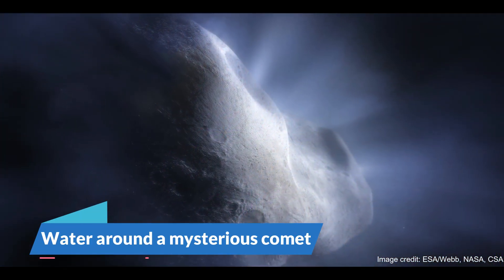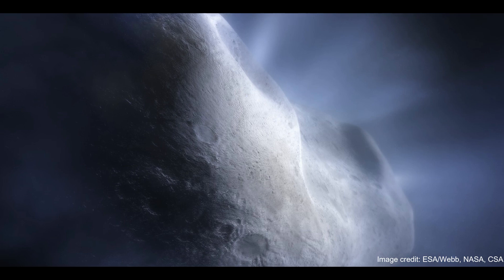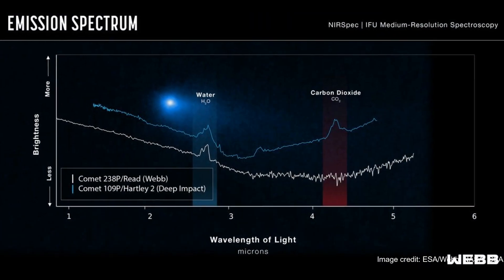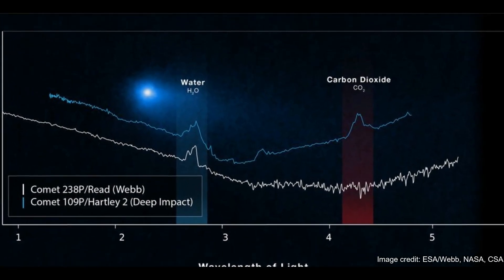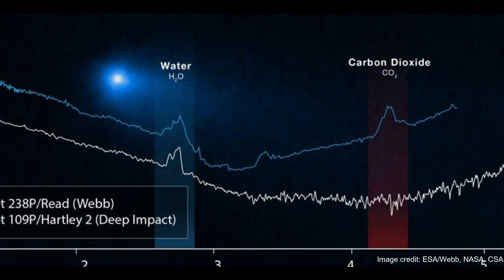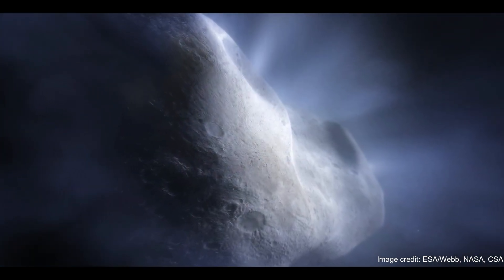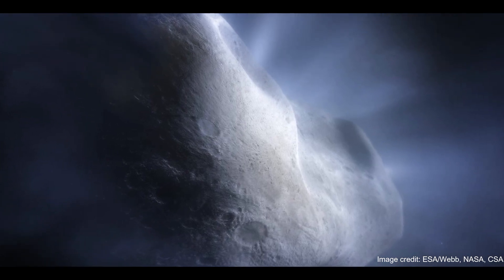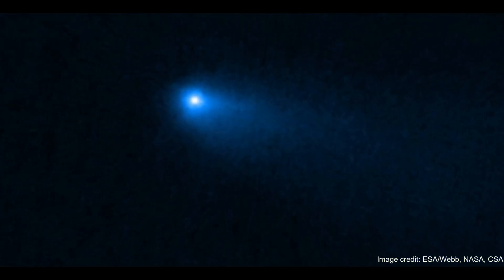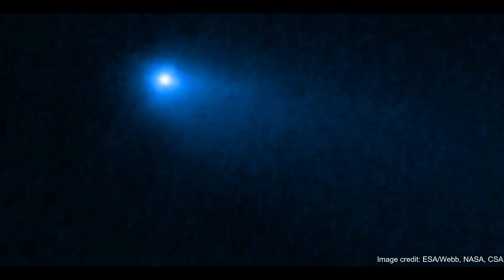Number 6: Water Around a Mysterious Comet. The James Webb Space Telescope has spotted water around a rare comet located in the main asteroid belt between Jupiter and Mars. The observation represents another scientific breakthrough for JWST, representing the first time that gas — in this case water vapor — has been detected around a comet in the main asteroid belt. This is important as it shows that water in the early solar system could have been preserved as ice in the main asteroid belt. "In the past, we've seen objects in the main belt with all the characteristics of comets, but only with this precise spectral data from the JWST can we say yes, it's definitely water ice that is creating that effect," said Michael Kelly, who led this research.